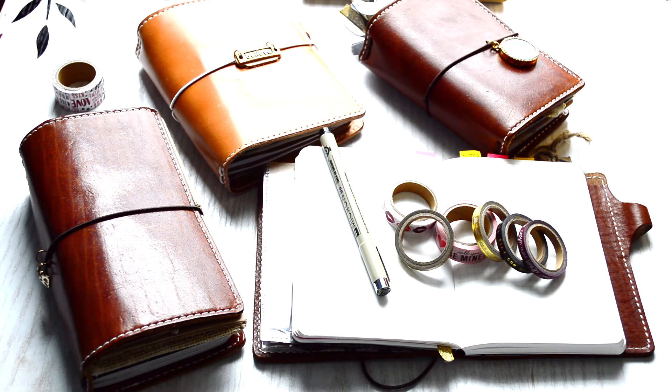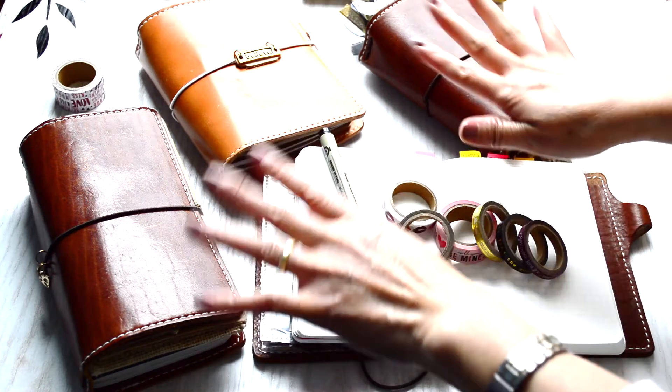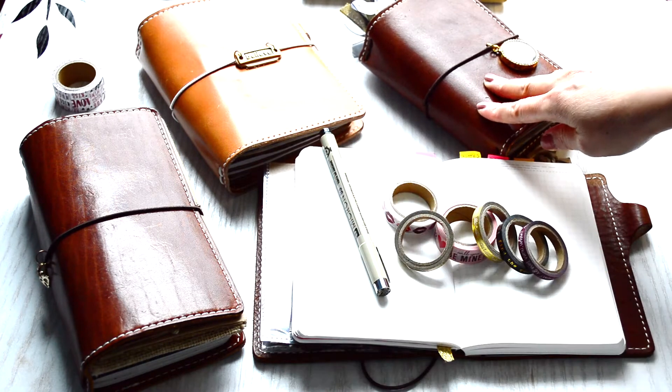Hi guys, hope y'all are doing well. Welcome back to my channel for those who are returning, and welcome to my channel for those who are new. Today I'm going to do a comparison video on these small travelers notebooks, which I promised y'all in prior comparison videos that I was going to go over.